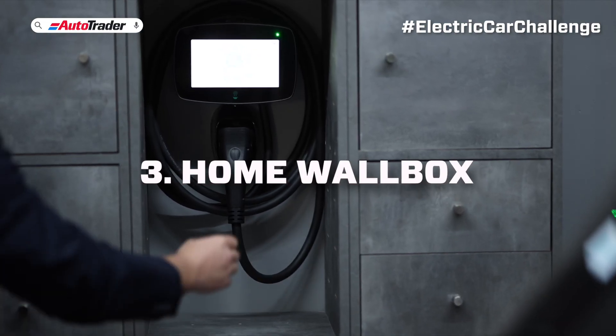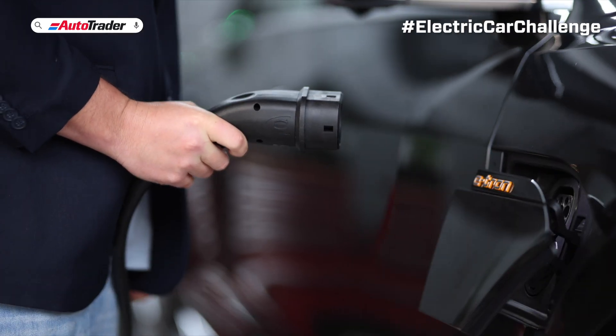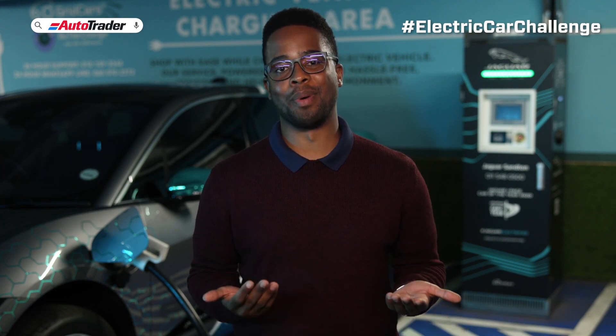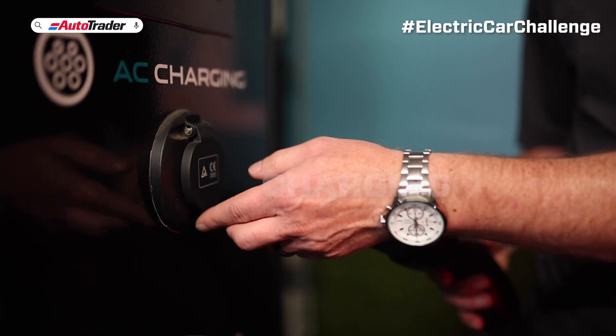Number three: the wall box. This is usually installed at home and is a much faster way to charge — it can halve your charge time when compared to a domestic socket. Some car brands offer this equipment as standard when you buy the car.